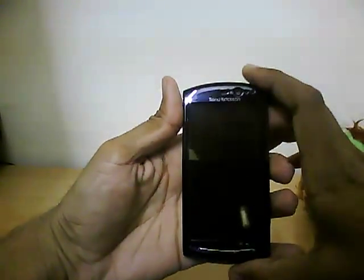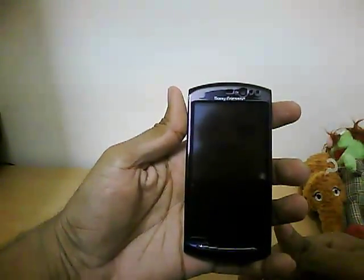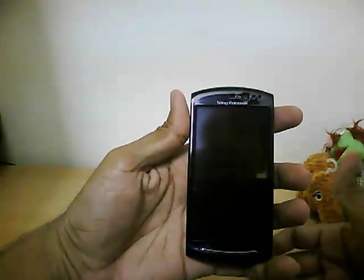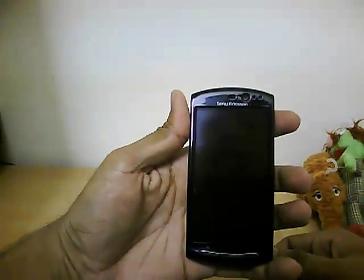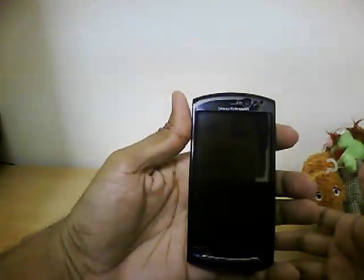Hello guys, welcome to the review of our Xperia Neo V. I tried to get a review of this phone earlier but had a lot of technical issues — my mic wasn't working and I was tired, so I couldn't make a good video. Now I'm back with the phone, and hopefully this video is going to help you guys in deciding whether you should buy this phone or not.